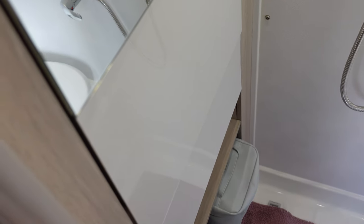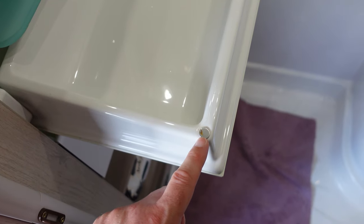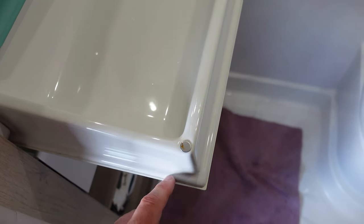The super glue sink fix worked perfectly. We glued it back on earlier, left it a couple of hours, and the sink now stays up on both sides - working perfectly. I'll see how long it lasts, but very happy with the result.